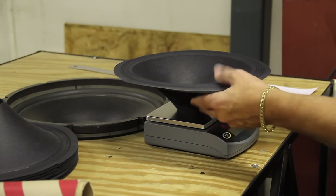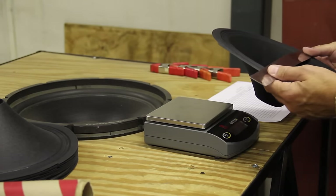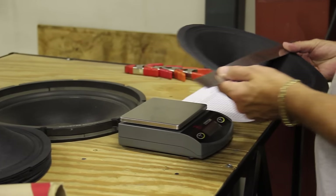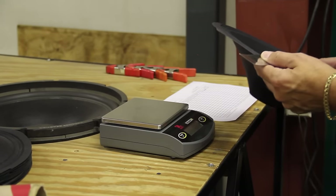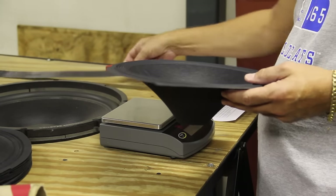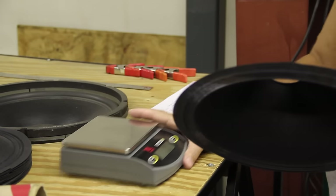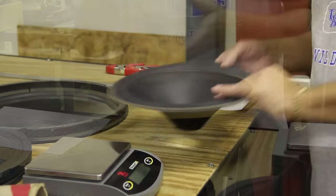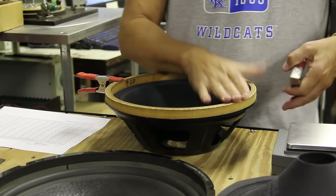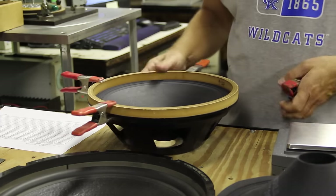Eminence Speaker is an ISO 9001-2008 certified company, ensuring all products and services consistently conform to our highest quality standards. We dimensionally check a sampling of each shipment of cones we receive — OD trim, height, apex dips are all examples of dimensions on our prints. But we also check resonance readings of the cone in free air. In QC we are looking for consistency as much as anything.